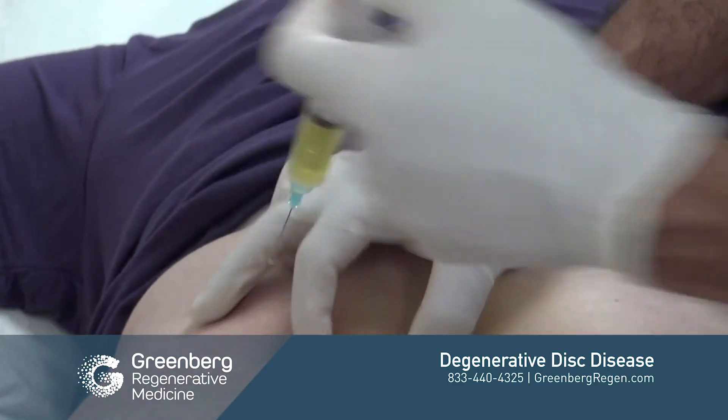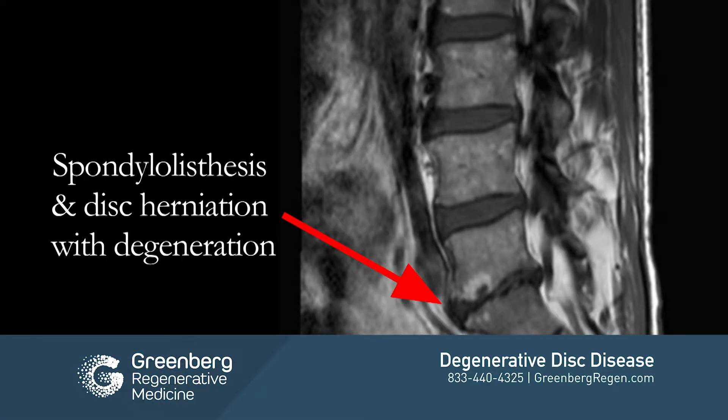Why would this possibly work? Well, often the disc is not the thing that generates the pain, even though it's what we see on MRI. We see bulging discs, we see herniations, we see degenerative discs. But think about it this way: the joints, which is what we treat, support the disc. If the joints are dysfunctional and not strong, then they put additional pressure on the disc. The problem is the joint damage; the result is seeing some degeneration in the disc.